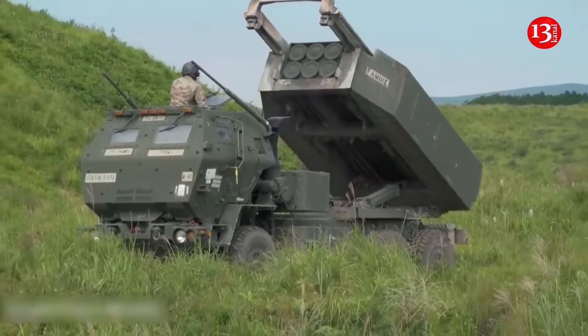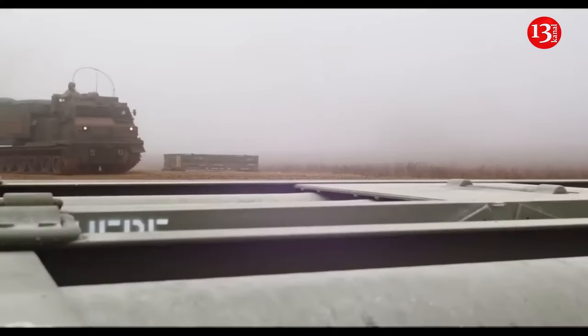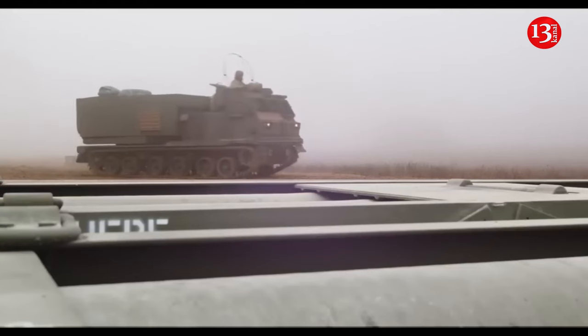Earlier, Lockheed Martin announced it was modernizing additional M270 multiple launch rocket systems for the U.S. Army.